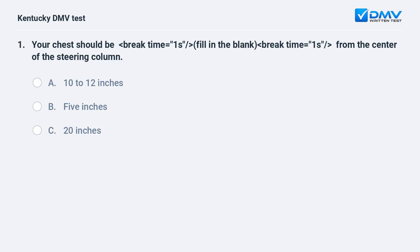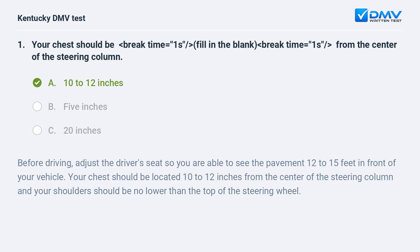Your chest should be fill in the blank from the center of the steering column: A) 10 to 12 inches, B) 5 inches, C) 20 inches. Answer: A, 10 to 12 inches. Before driving, adjust the driver's seat so you are able to see the pavement 12 to 15 feet in front of your vehicle. Your chest should be located 10 to 12 inches from the center of the steering column, and your shoulders should be no lower than the top of the steering wheel.